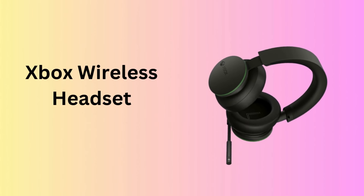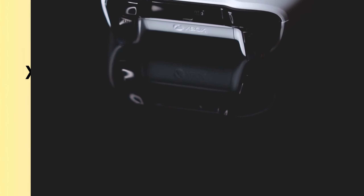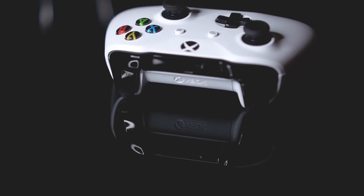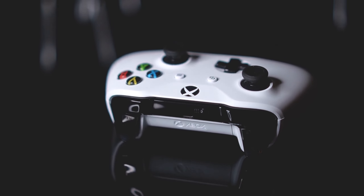Number 2: Xbox Wireless Headset. The Xbox Wireless Headset is a sleek wireless solution for Xbox Series X, S, Xbox One, and Windows devices. It offers direct wireless connectivity, exceptional sound quality, and a comfortable fit, making it ideal for marathon gaming sessions.